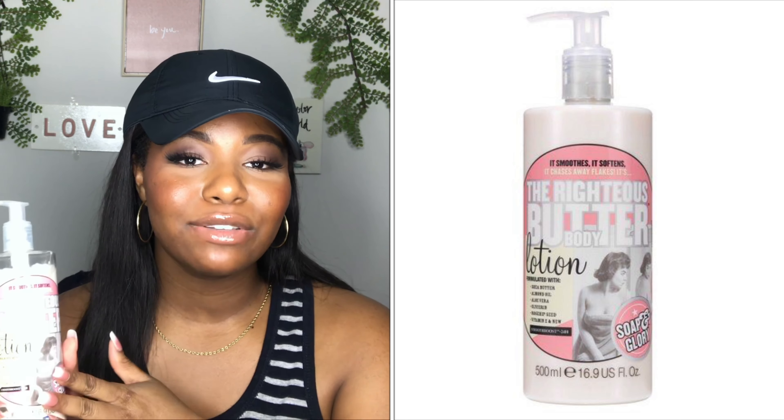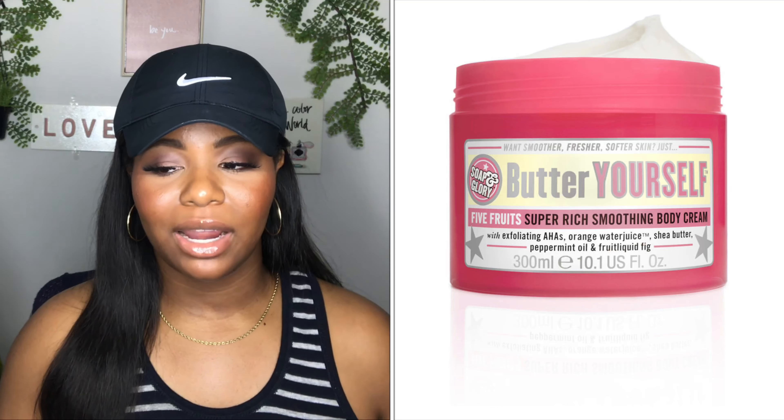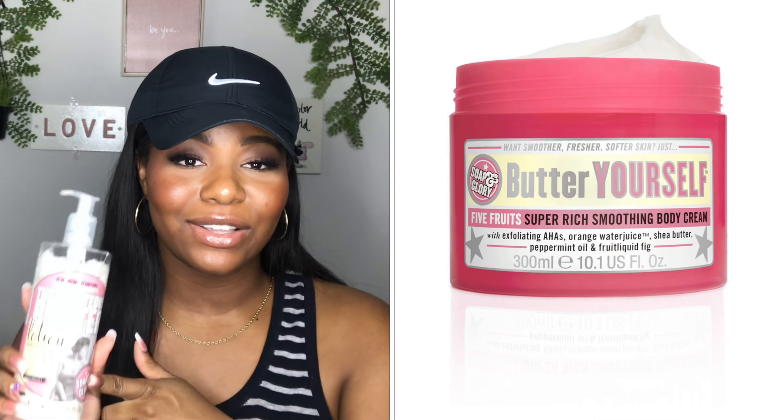Let's move on to body lotions and creams. I have the Righteous Body Butter Lotion by Soap and Glory. I used to use the Righteous Body Butter a long time ago — that was one of my go-tos, and another one that used to smell like Sprite, like lemon and lime. This one is really creamy and it smells so good and luxurious — it just makes me so happy. Like, that whiff made me want to quit my job and go be a CEO. It just smells rich, like a yacht or a million bucks.